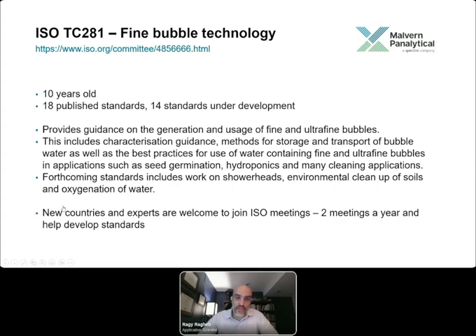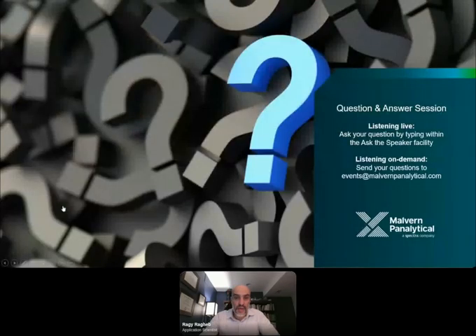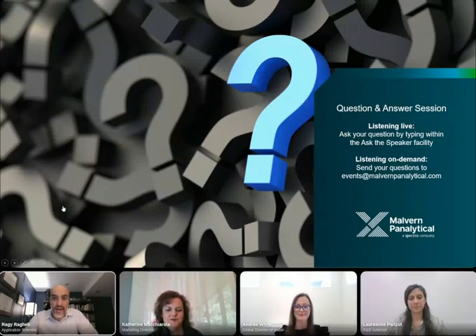With that, our contact information: my name is Ruggie Regev, and we've had Lorien Parizeau and Andrea White presenting with us today. You can see all email addresses on screen. We're happy to take questions from Lorien, Andrea, and myself, and address any that remain.